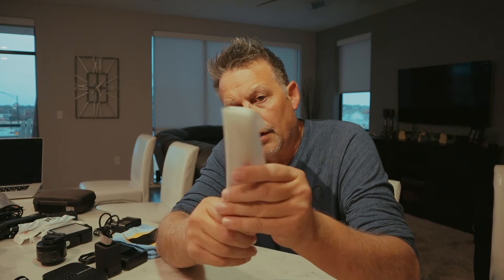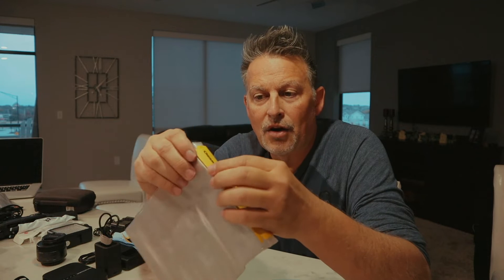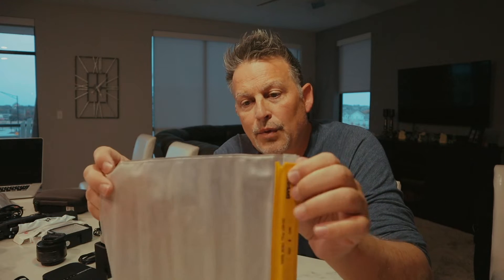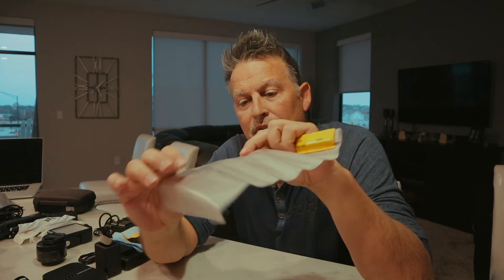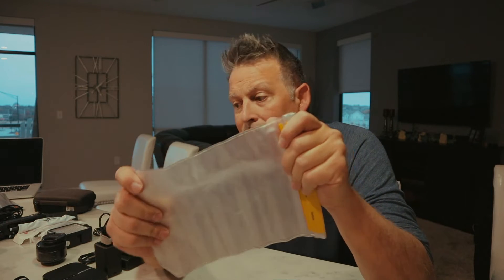Besides the GoPro and extra batteries, I also carry a waterproof sealed bag. Out of necessity I started carrying this around — it seems simple, but I've used it quite a bit. I've been caught needing to get on a water raft unexpectedly and was worried about my gear getting wet. You can actually put a cell phone in here and still touch the screen and it still works through the bag.